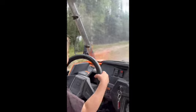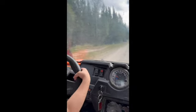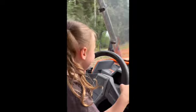Watch out up here, don't hit. Ready? Woo-hoo! Woo-hoo!